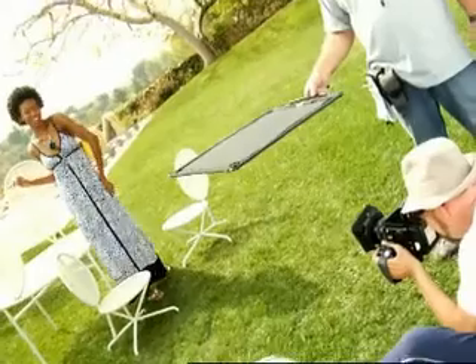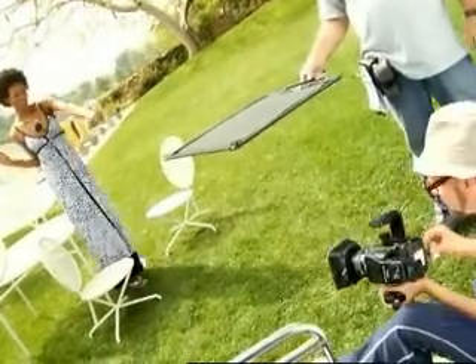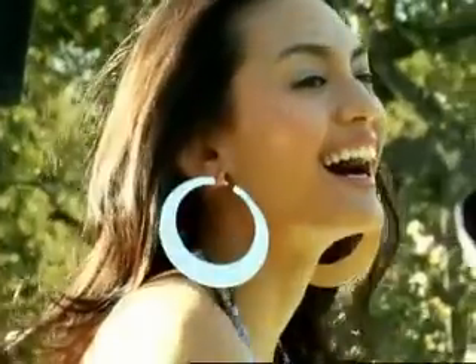This summer is more about the statement necklace. We're not really layering the necklaces like we were in the spring — we're sort of taking it all off for the summer and wearing one big piece.